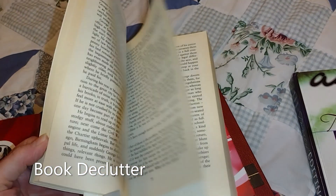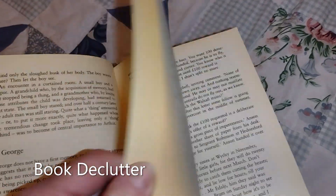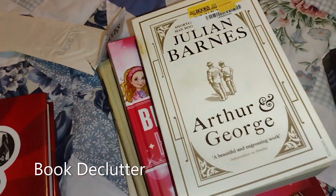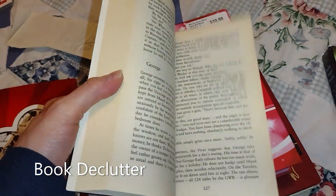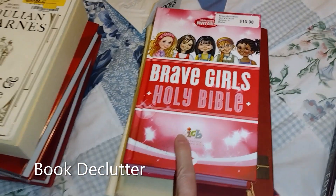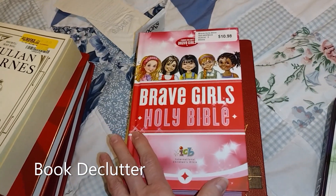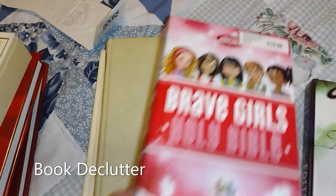This one looks like it's been around a while — look at how yellow the pages are. I've got a receipt here from 2016. It's a very thick book and doesn't have really big writing, so I'm just not feeling it — it can go. And then here's Brave Girls Holy Bible. I think this might be a good one to pass along to maybe a teenager or a tween — maybe somebody would enjoy that.